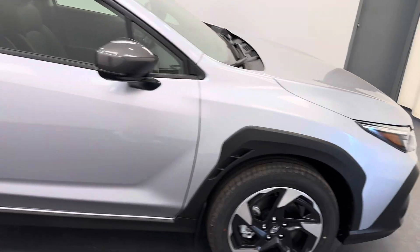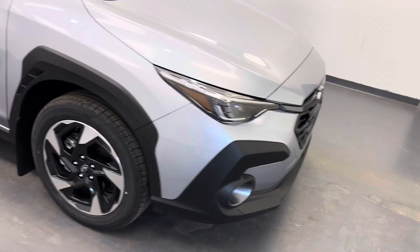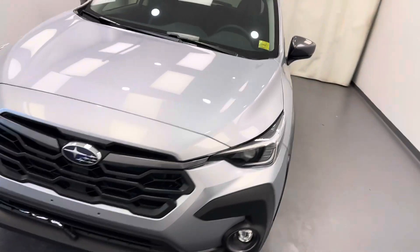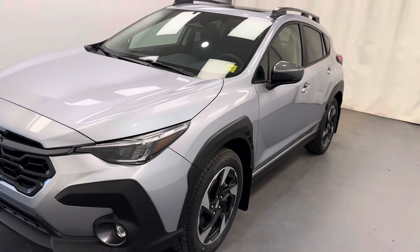And there you have it — stock number 259192. You just checked out this 2024 Subaru Crosstrek. Thanks for watching.